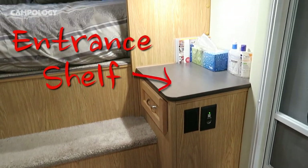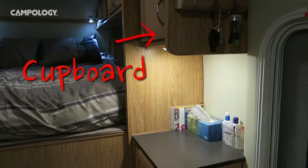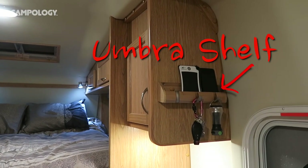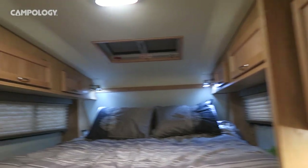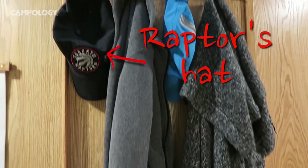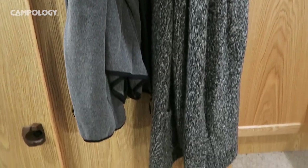When you first enter the trailer and look right, there's an entrance shelf where we have our Kleenexes, speakers and such. Then there's a cupboard above that, and we installed an amber shelf which houses our cell phones and keys.